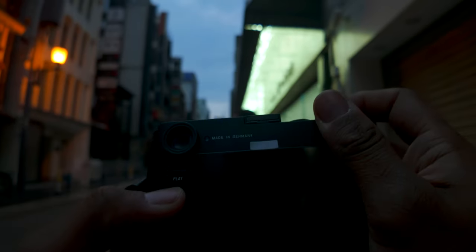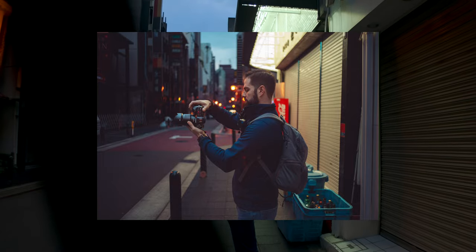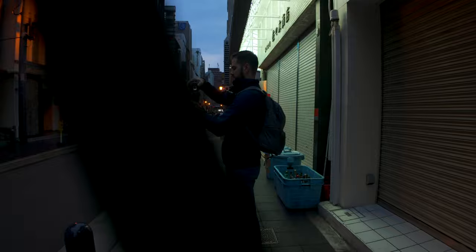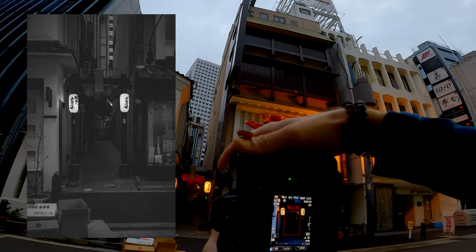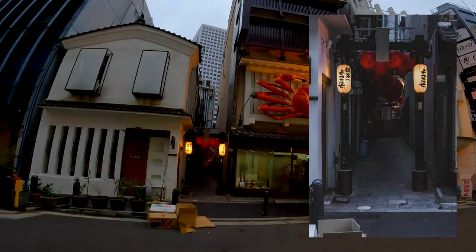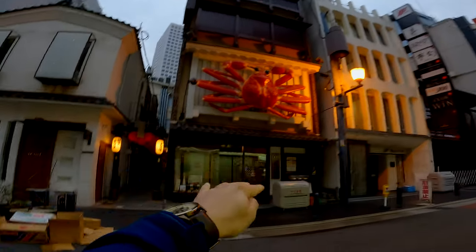I'm going for a little bit of a darker composition — I can light it up later. I love the boxes in the front there. You can also crop in a little bit. I think that'll turn out quite well. And during the day, this crab is lit up and it moves around. It's kind of wild.